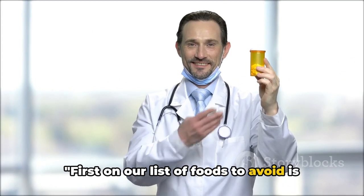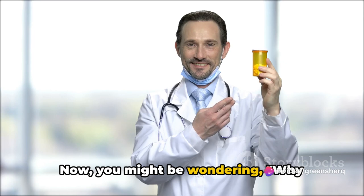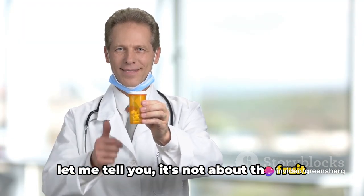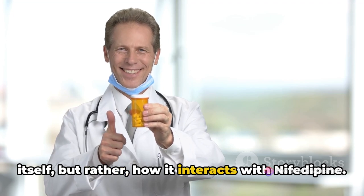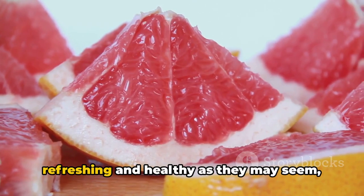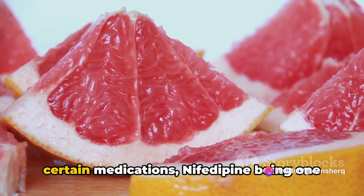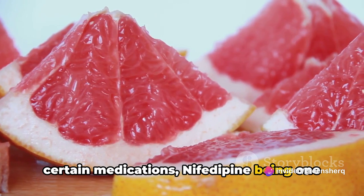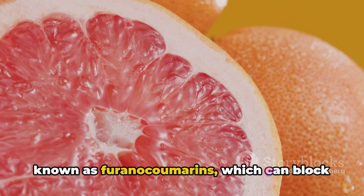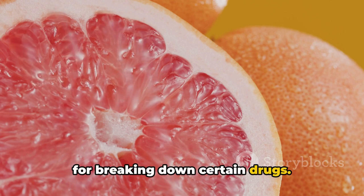First on our list of foods to avoid is grapefruit and grapefruit juice. It's not about the fruit itself, but rather how it interacts with nifedipine. Grapefruit and its juice contain compounds known as furanocoumarins, which can block an enzyme in your body that's responsible for breaking down certain drugs. Nifedipine is one of them.